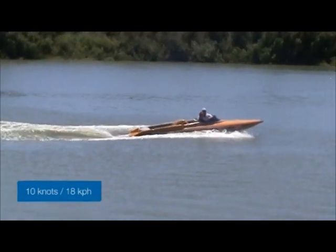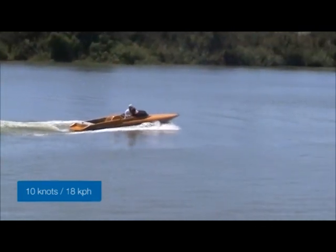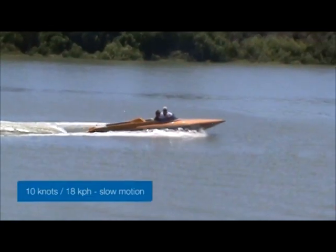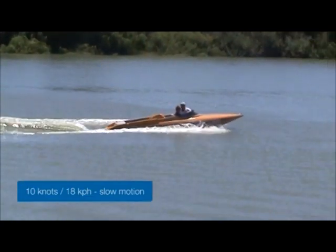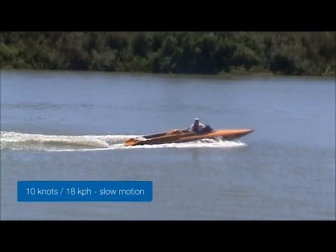Finally, we'll look at a vessel travelling at 10 knots, or 18kmh. The wash has decreased slightly, and the rooster tail is now further back. This is the speed that an unlicensed person, 12 years or over, can operate a powerboat under the supervision of a licensed operator. This rule does not apply to jet skis.